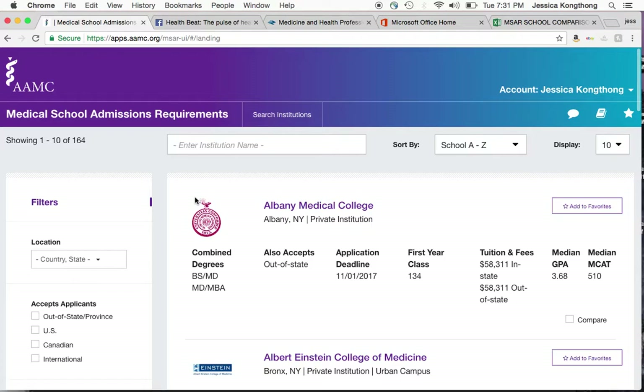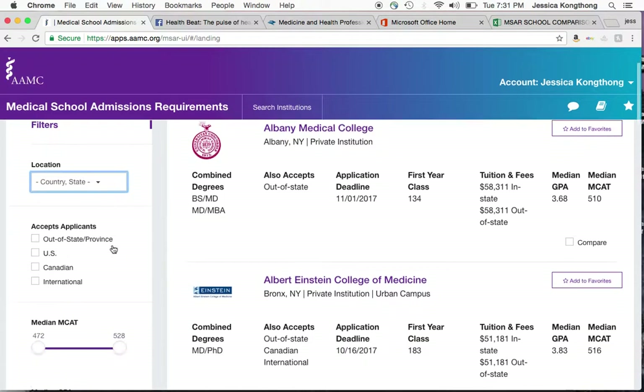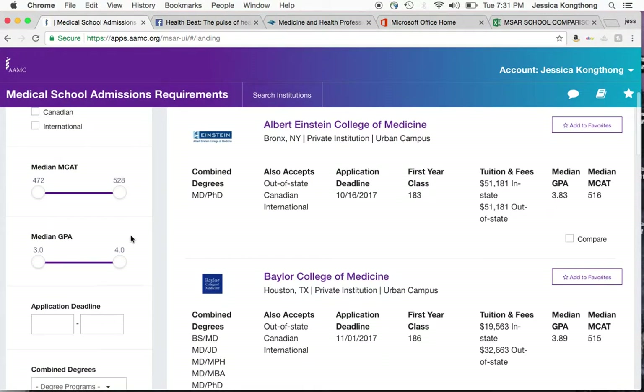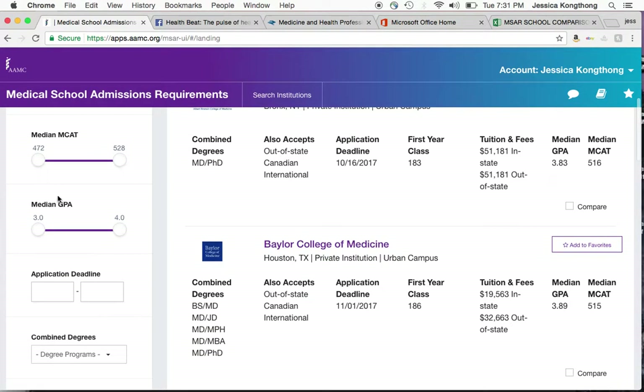What it is, is medical schools in the U.S. and in Canada — so there are 164 in this database. You can filter by state, as well as filter by schools that accept out-of-state applicants and schools that accept international applicants. The largest improvement is a key feature they added where you can actually search by median MCAT score as well as median GPA, which is just so much easier than it has been in the past.